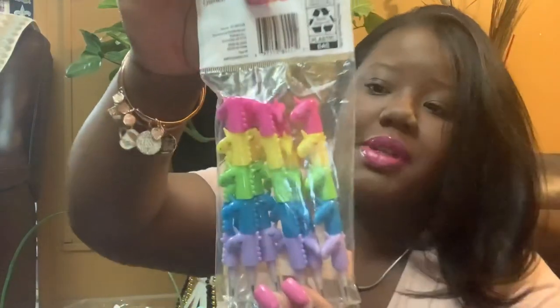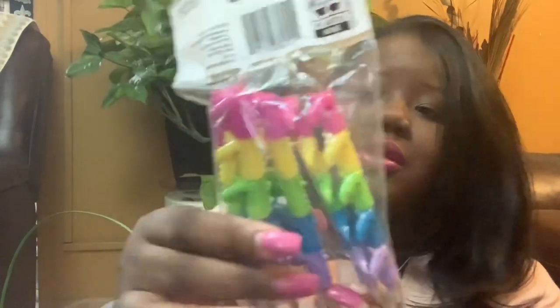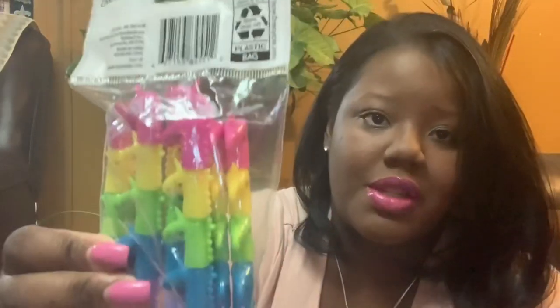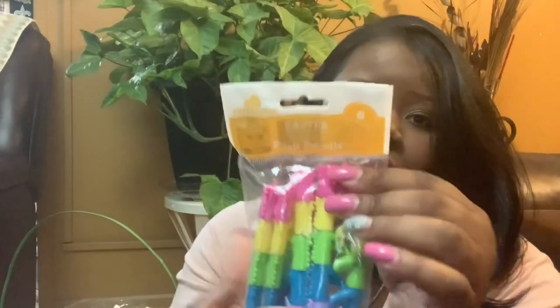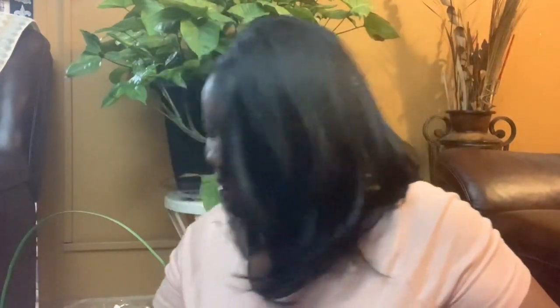I got her these Easter push-up unicorn pencils that just pop up. She likes writing and stuff like that. I believe these were $1 in the Walmart section. I'll make sure to link my previous video too so you can get more Easter basket ideas.